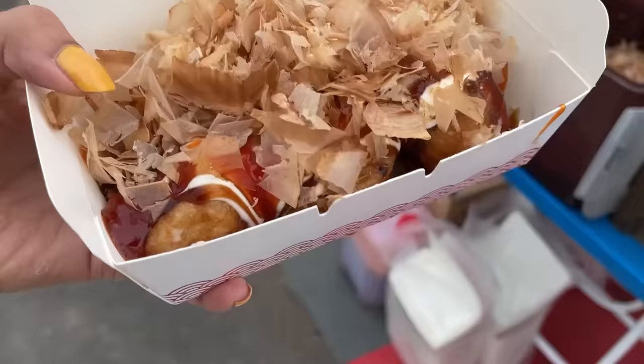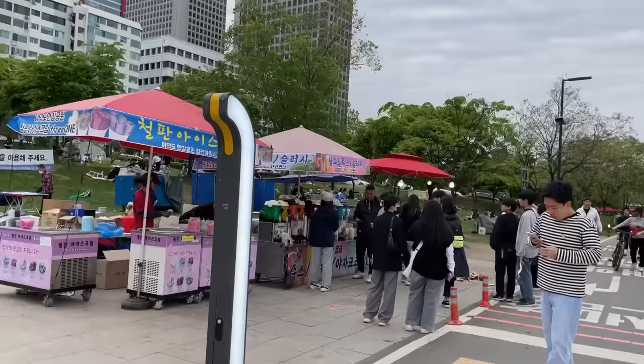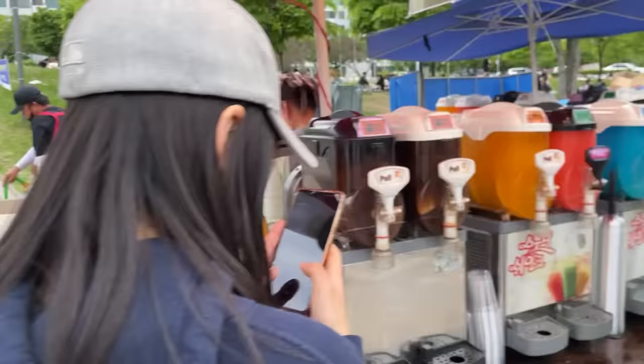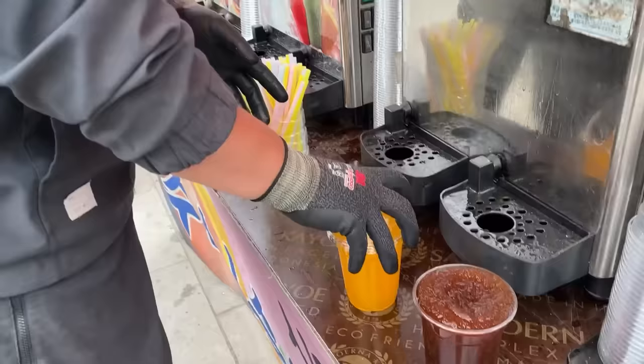Thank you! This looks super cool. What's this dried thing on top? Fish flakes! We got our food but I also want something to drink. Oh, we can get slushies there! Let's go! We found the perfect place. I said slushie and I found slushie — like shakalaka boom boom, I drew it out of my mind! We took one orange and one Coke slushie.